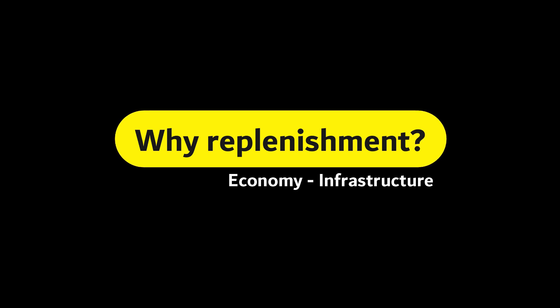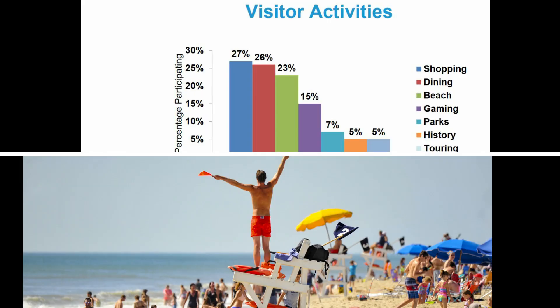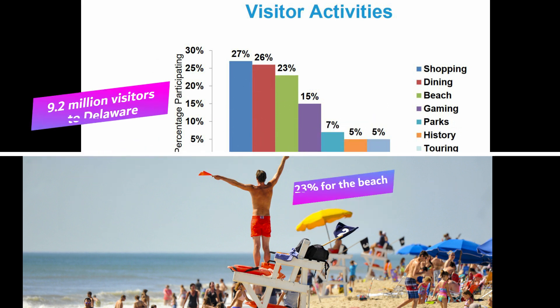Beach replenishment is vital to supporting the coastal economy and infrastructure, so the total cost is shared between state and federal funding. In 2018, a record 9.2 million visitors came to Delaware, and 23% of them came for the beach.